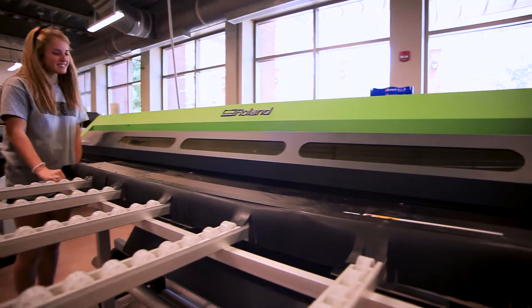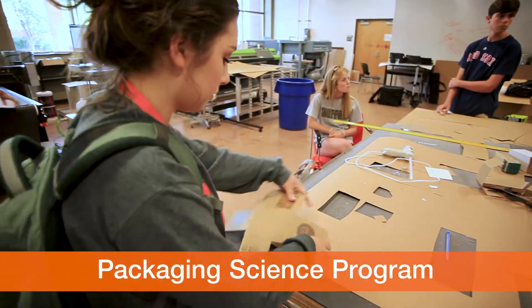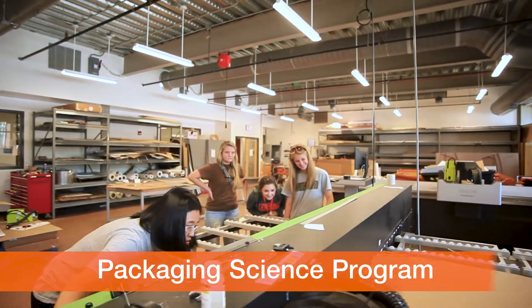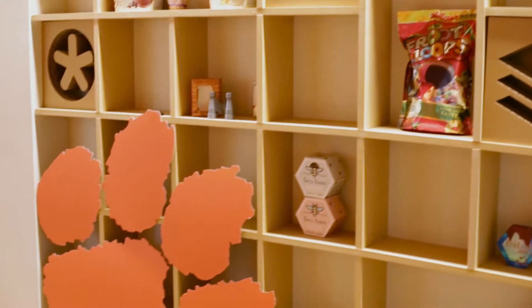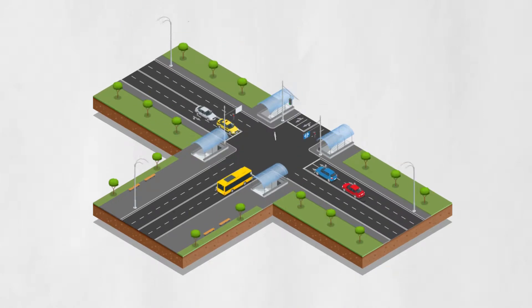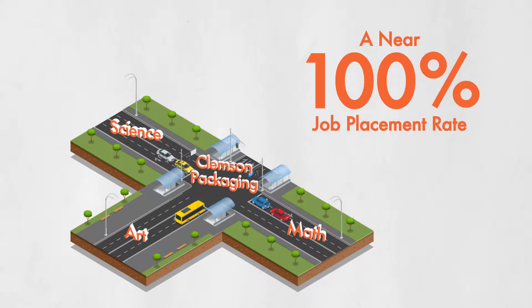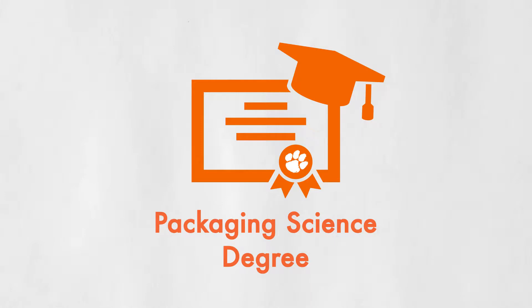At Pack Camp, students are given an in-depth look at the packaging science degree program as well as the industry as a whole, and what better place to do that than here on the campus of Clemson University. Clemson's packaging program exists at the intersection of art, math, and science, and boasts an incredible placement rate in one of the world's largest industries. It's one of only a handful of schools in the country that offer a degree in packaging science.